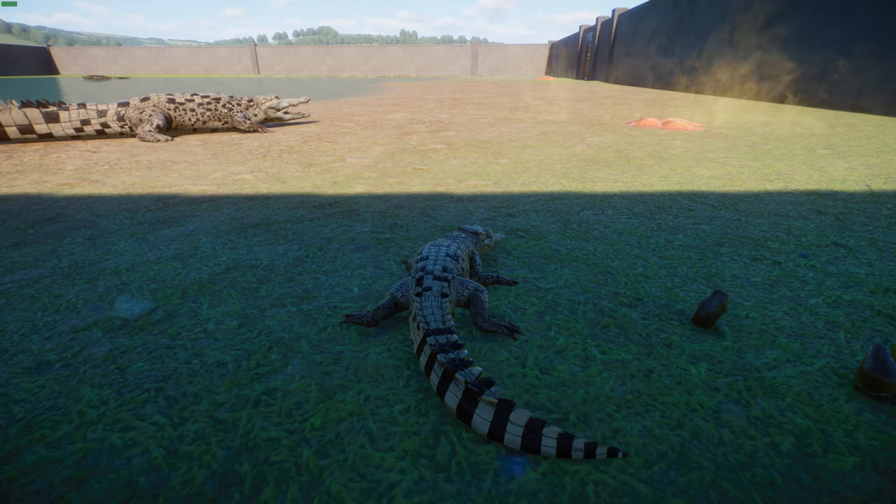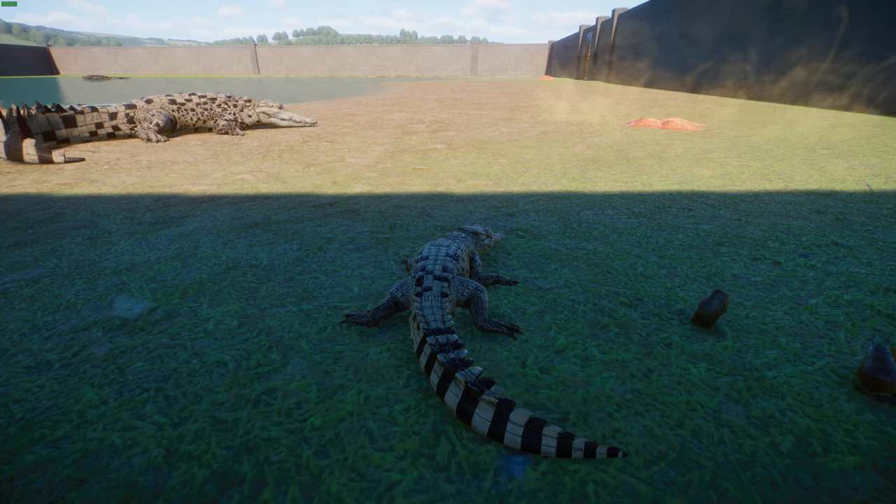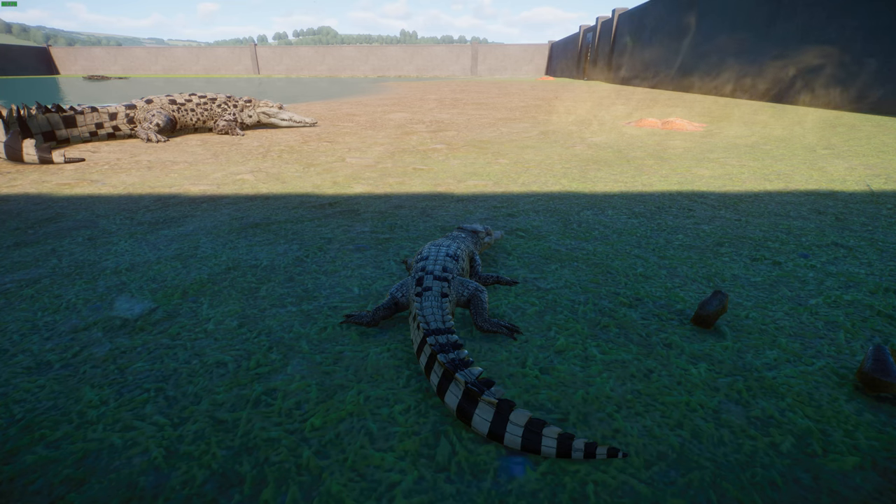Adults typically have no predators except for humans. Females will actually defend pods of juveniles for over three years, though independence is more commonly reached at about one year. Studies show that even Orinoco crocodiles accustomed to humans become very aggressive near their nests when brooding, attacking whatever comes close.